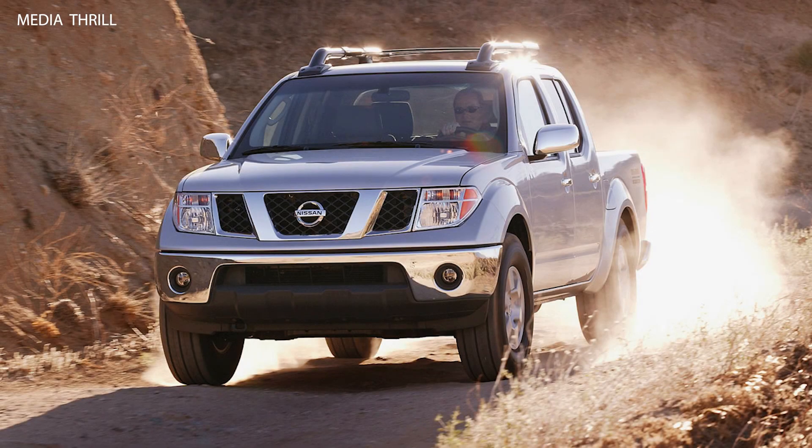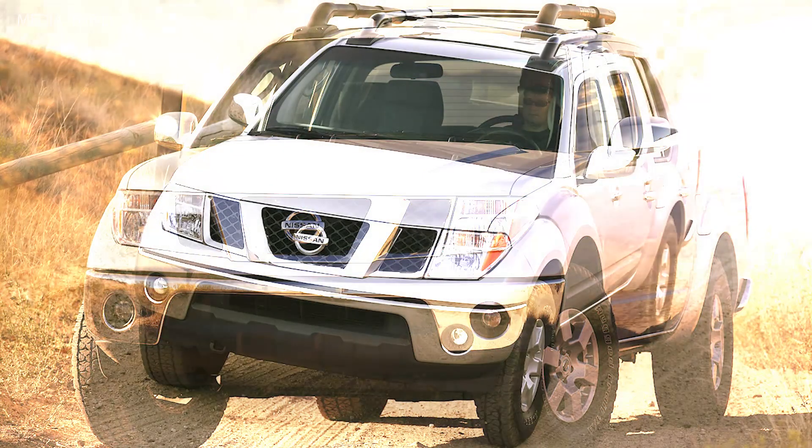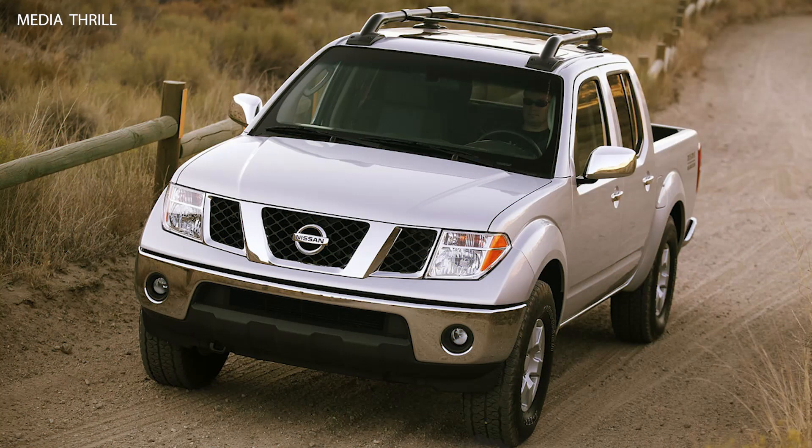The Nismo Nissan Frontier Crew Cab, released in 2005, was a performance-oriented variant of the Nissan Frontier pickup truck developed by Nissan's Performance Division, Nismo. Here are 15 facts about the Nismo Nissan Frontier Crew Cab.